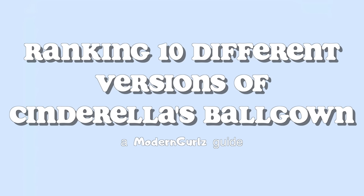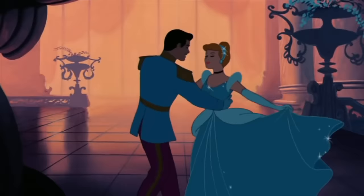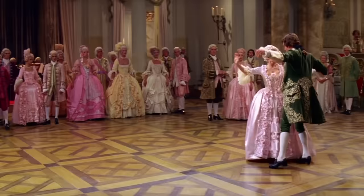Ranking 10 different versions of Cinderella's ballgown. Cinderella is perhaps one of the most well-known fairy tales in history, with dozens of books, films, and television shows dedicated to the rags-to-riches story. Cinderella has had a lot of different dresses over the years — some have been amazing, and others passable. In this video, I'll be taking a look at 10 different versions of the character's ballgown, which is undeniably the most important dress she wears in the film.